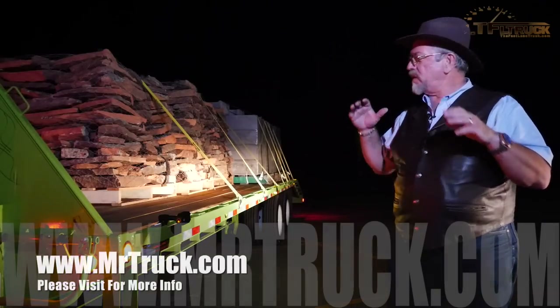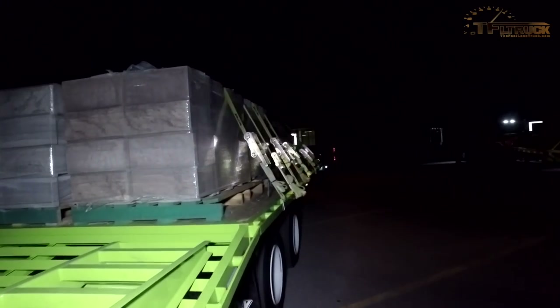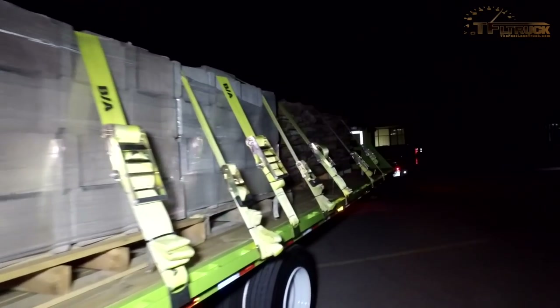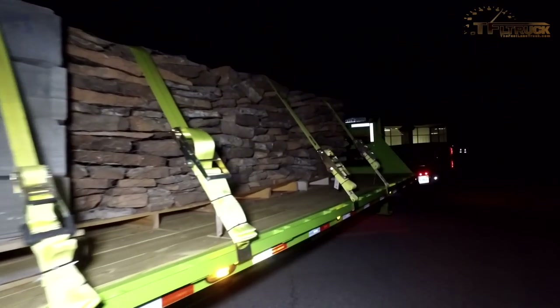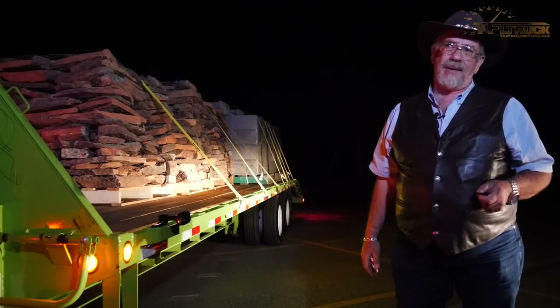We're up here in the middle of the night pulling 30,000 pounds with this new 2017 F-450 Super Duty. This is a 30-foot trailer with 15,000-pound axles. We're loaded with rock pallets and some cinder-block pallets, all lit up and flying up and down the Ike Gauntlet.